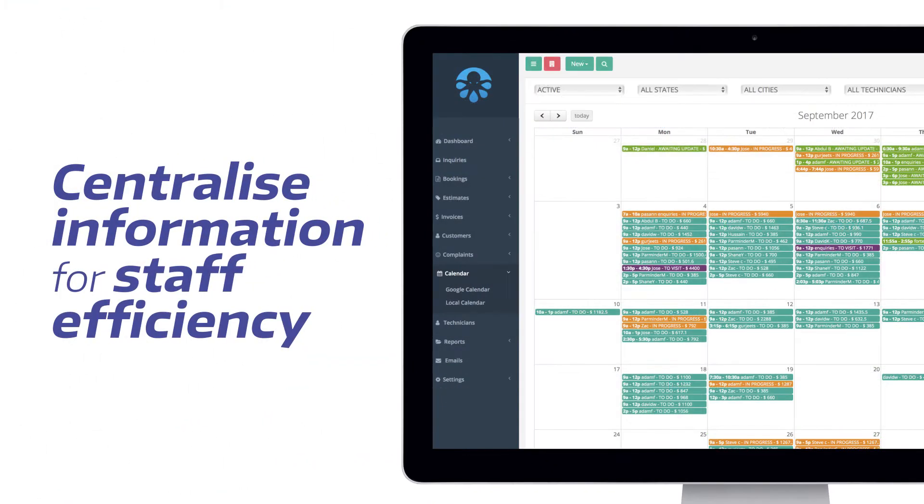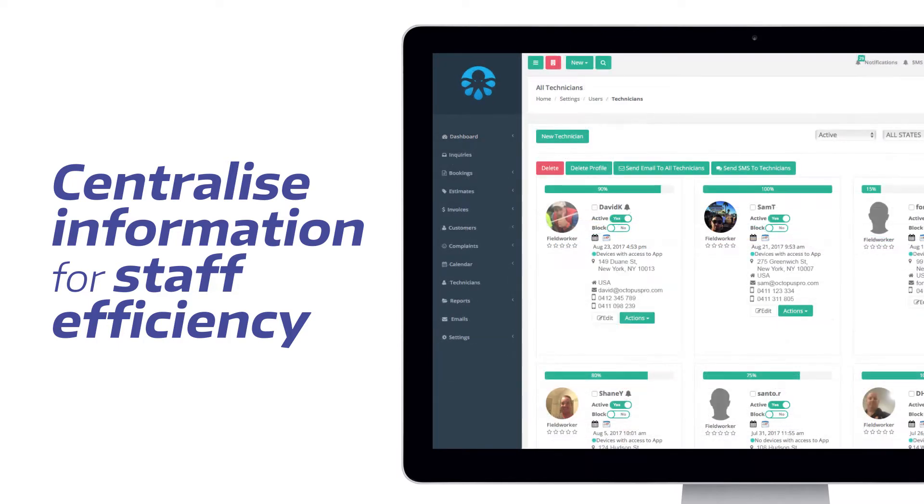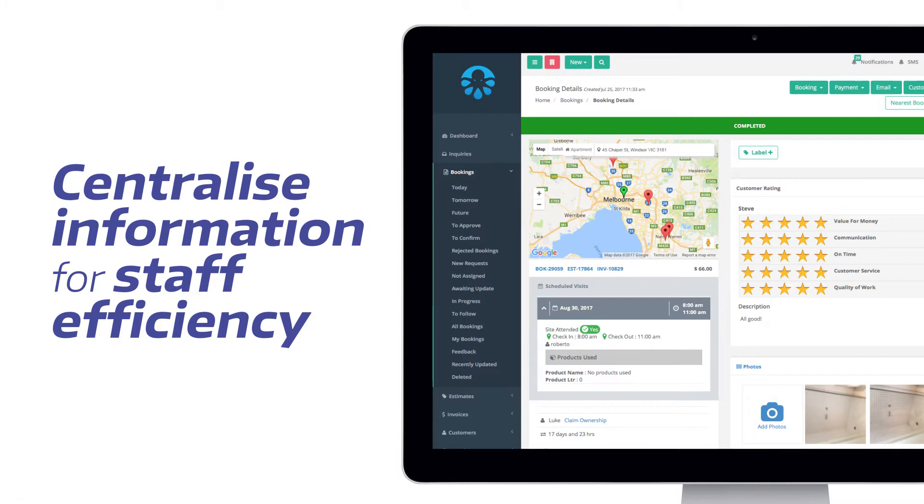Octopus Pro will keep your team constantly informed, updated, and focused on their work to make your business more efficient and successful.